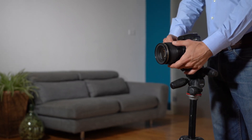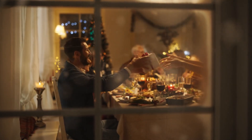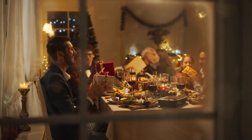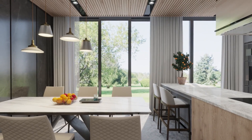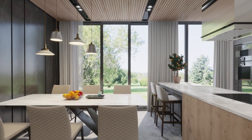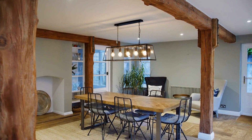Welcome to our series on home staging for real estate photography. In this video, we're focusing on the dining room, a space where potential buyers envision family gatherings and special occasions. The dining room can be a major selling point in your home. Let's explore some key tips to ensure your dining room looks inviting and photo-ready.